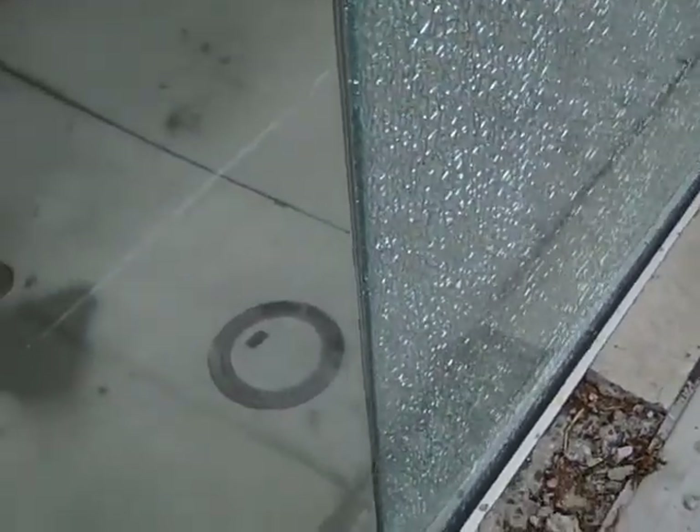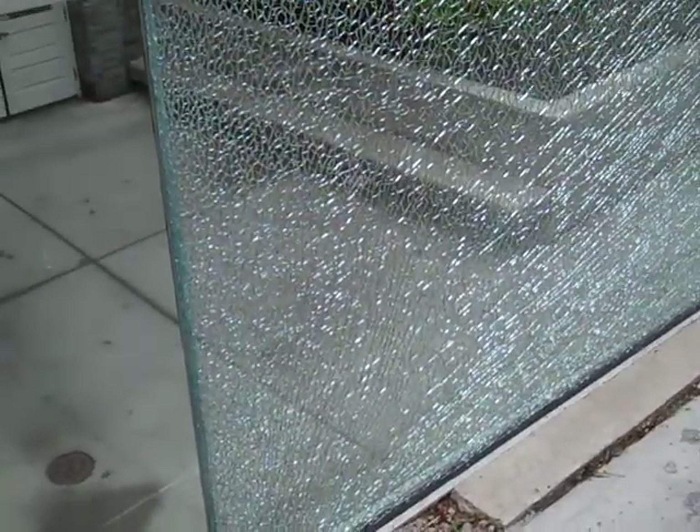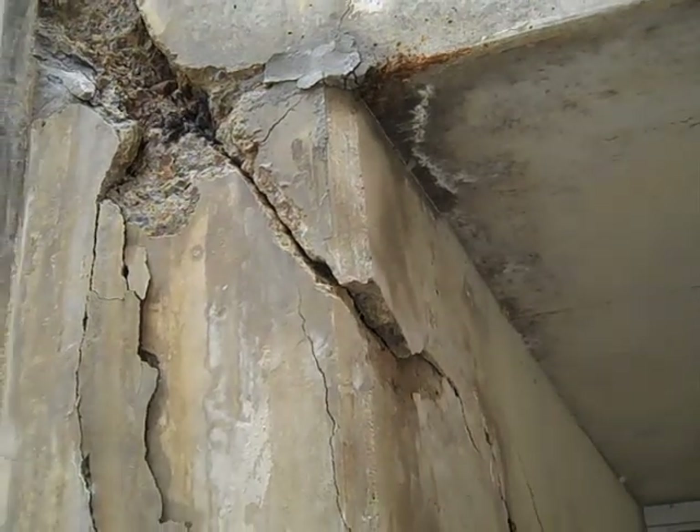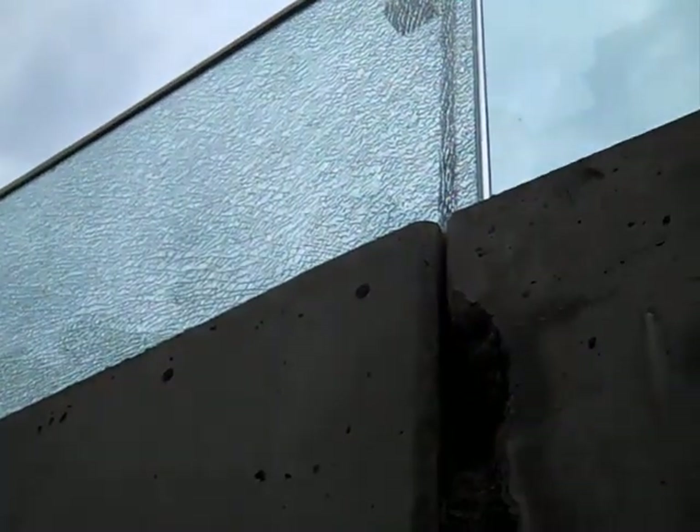At first, I thought the two failures were independent of each other, since the concrete failure is entirely within the building structure, while the glass failure is above a retaining wall holding back earth next to the building. But now that the concrete spalling off below has revealed some rusted rebars connecting the retaining wall to the building, I'm beginning to think that the two incidents are related.